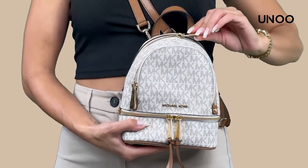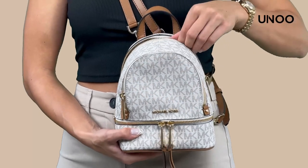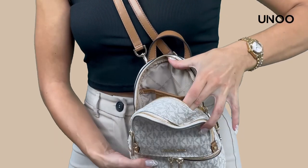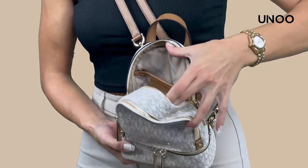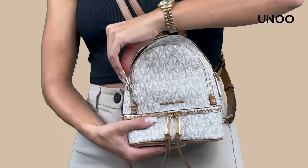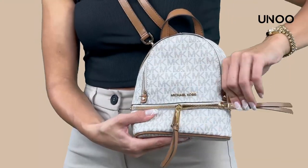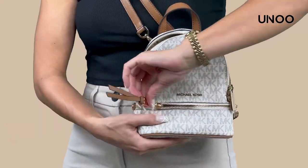Inside, all 100% polyester, keeping things clean and durable. Inside, you've got a back pocket and a front one, making it a breeze to keep your things organized and easy to find. And don't forget the outside — two more zip pockets to keep your must-haves right where you need them.